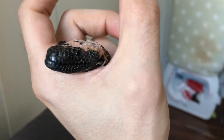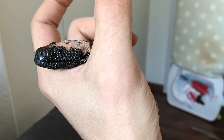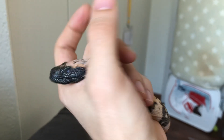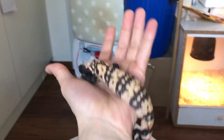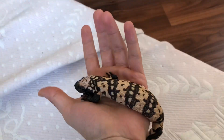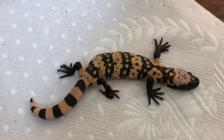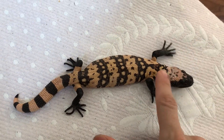For those of you who don't know or who are new to the channel, this is a banded Gila monster. It is a venomous lizard and it should not be handled so lightly, to be honest. I'm doing this because I've been doing this for a while and the animal knows me now. If you look at the earlier videos you would see how defensive she was to start with.